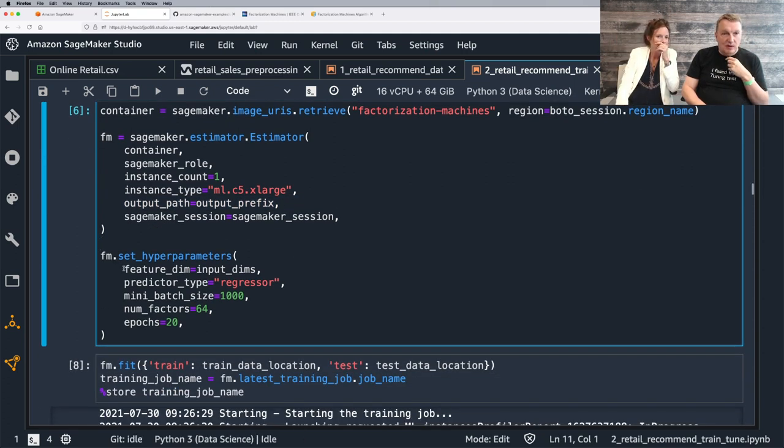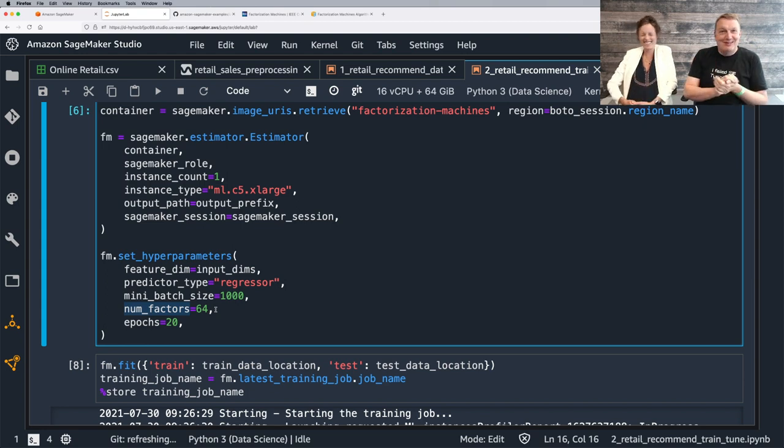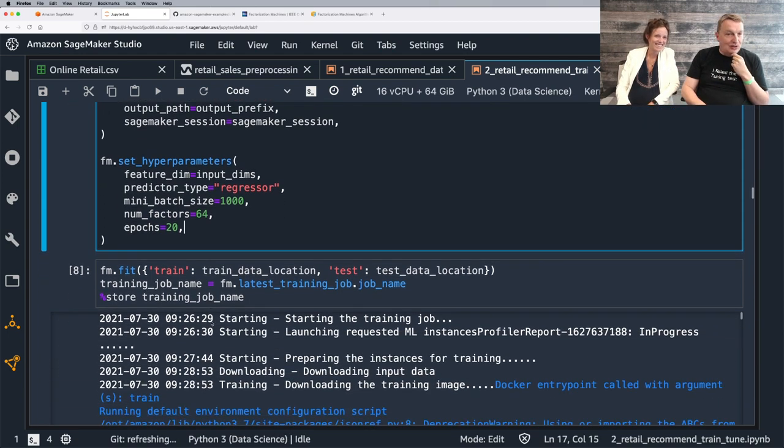Setting the hyperparameters: feature_dimension is the 9,300-something number of columns (minus the label). Predictor_type is regression. Batch_size is 1,000 — you could argue whether that's optimal. Number of factors is 64 because of good outcomes and good starting points. We'll train with 20 epochs. We could monitor metrics — though this algorithm doesn't appear to have an early stopping or patience parameter, so we'd have to be careful not to overfit.